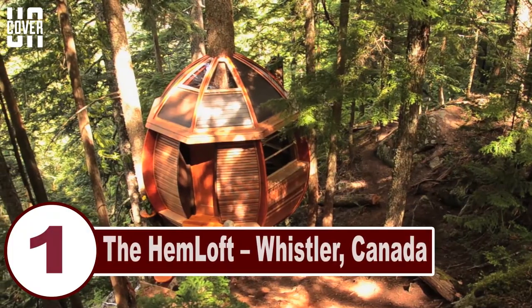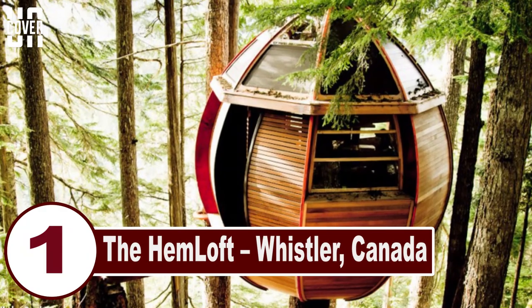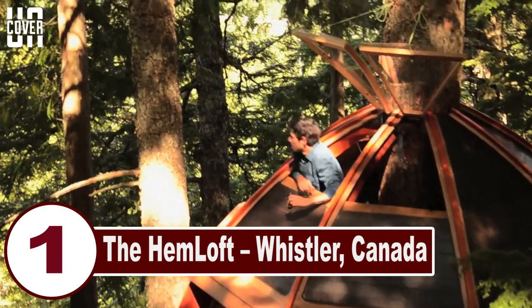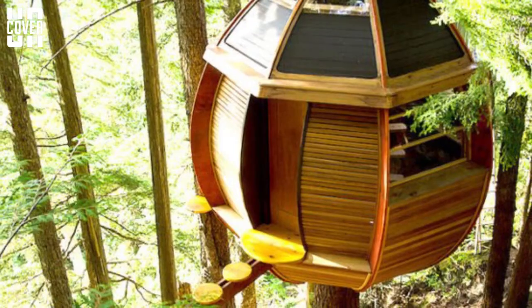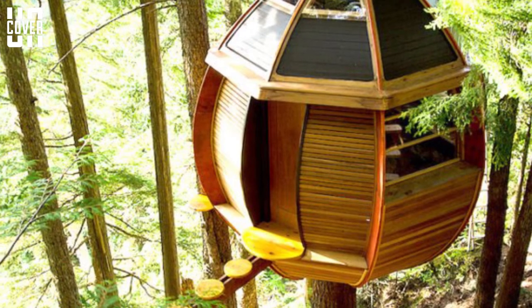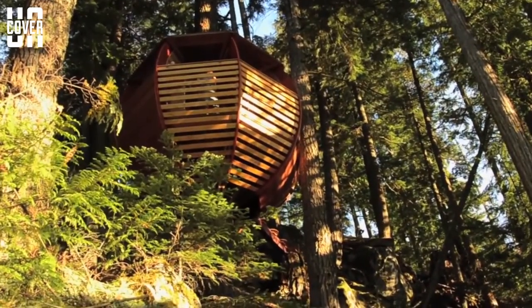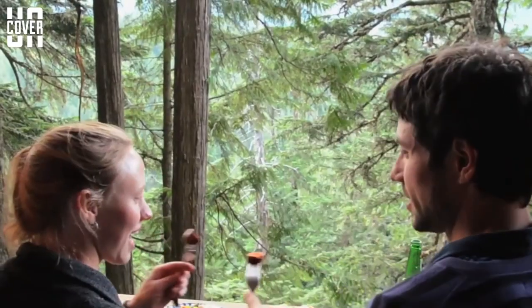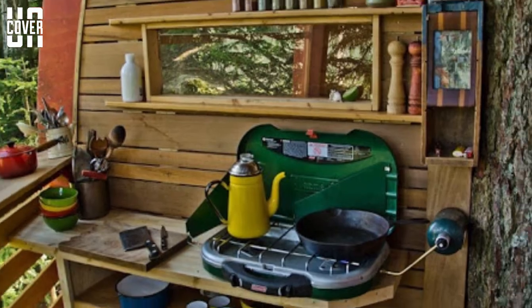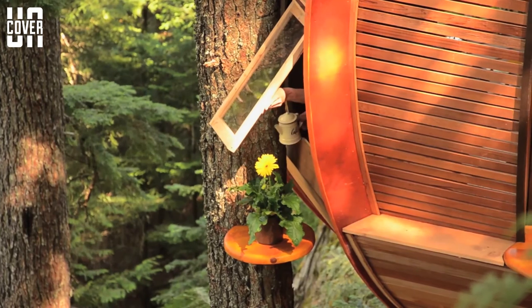Number 1: The Hemloft, Whistler, Canada. A secret tree house hiding in the woods of Whistler — Joel Allen, a former software developer, built his egg-shaped structure called the Hemloft on government-owned crown land in the woods outside of Whistler, British Columbia, Canada. Truly a labor of love, Allen and his fiancée Heidi crafted much of it together using free materials. It hangs on a prestigious slope in a towering stand of hemlocks, about a 5-minute walk from the nearest road.